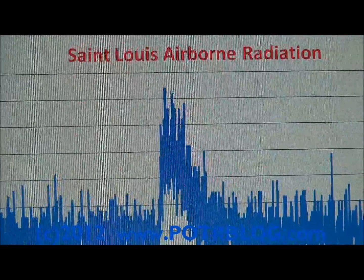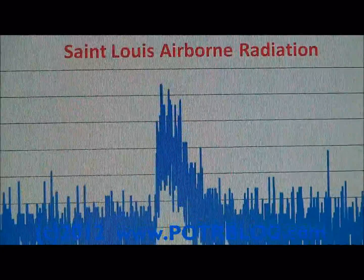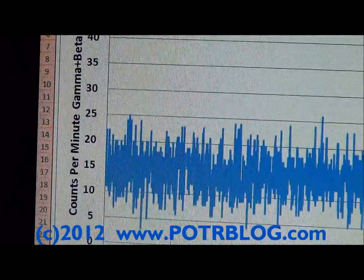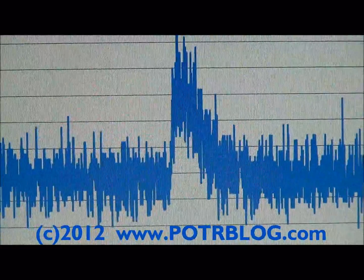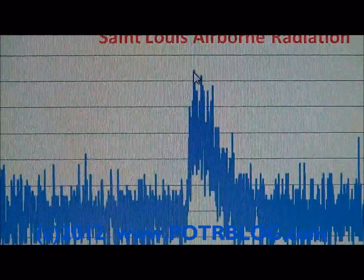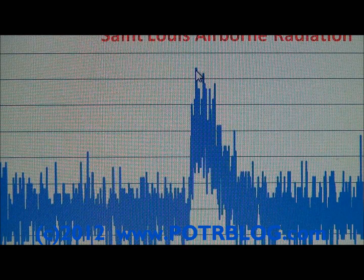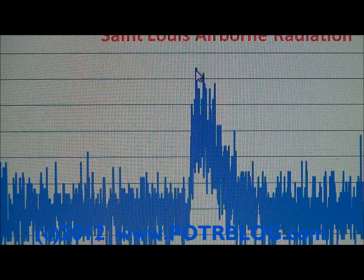We have our own St. Louis airborne radiation measurement. We had a peak on August 8th, 2012, starting about 11:30 p.m. This is in counts per minute of gamma and beta radiation on a standard-sized Geiger-Müller tube. It peaked out at 42 counts per minute — a one-minute measurement. If this had been taken on a larger pancake-style tube, it would have maxed out at approximately 150 counts per minute.